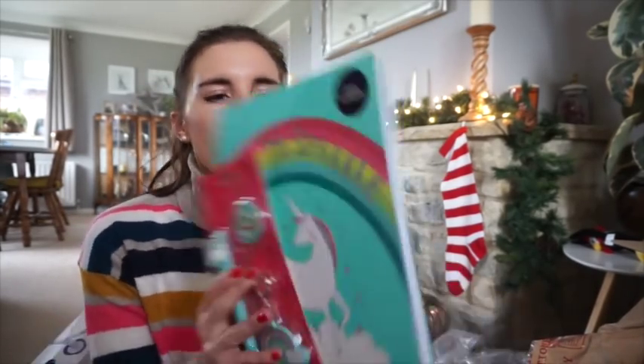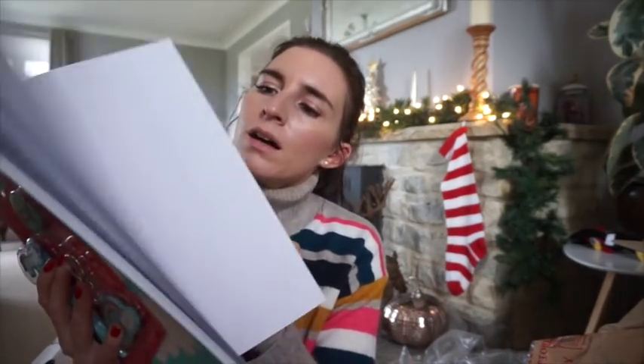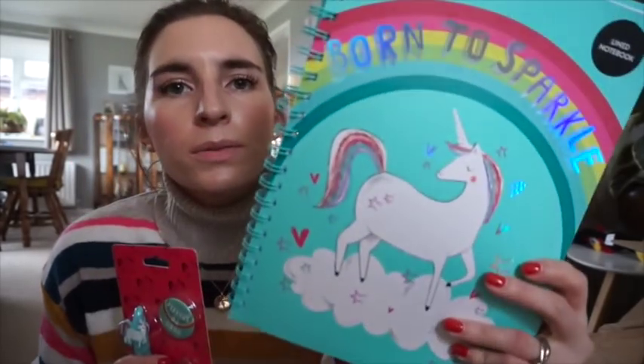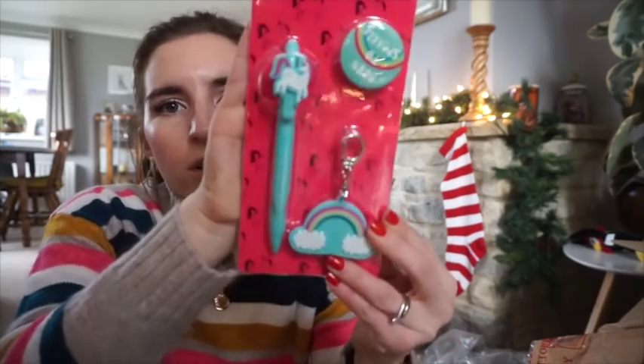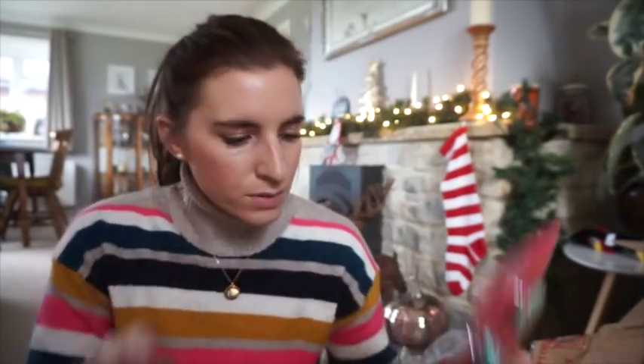I also got her Crayola Super Tips 24 markers, and the last two items are from Tesco — I got her a lined A4 notepad with a unicorn on it from the reduced section, and some matching pens to go with it, which was about a pound. And that's pretty much everything I got Violet for Christmas! I'll try to leave everything linked in the description bar, and I'll leave previous years' hauls below if you need ideas for younger children. Don't forget to check out Alistair's haul too if you haven't seen it.